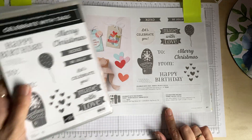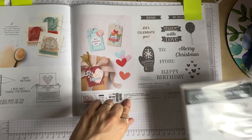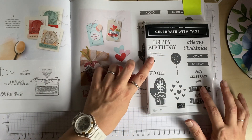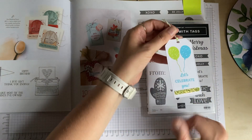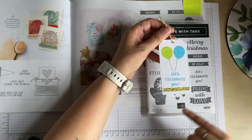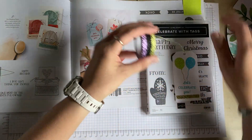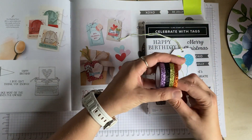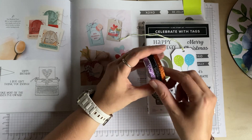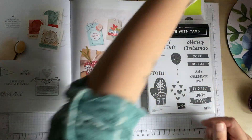The last item is the Celebrate with Tags bundle — you can also buy the stamp set separately if you don't have a die machine, but I highly recommend investing in one. I've used the balloons stamp in Parakeet Party and Tahitian Tide. There's also a washi tape pack with Parakeet Party, purple, black, and a coppery colour — I've used those at the bottom of my tag. Really nice!